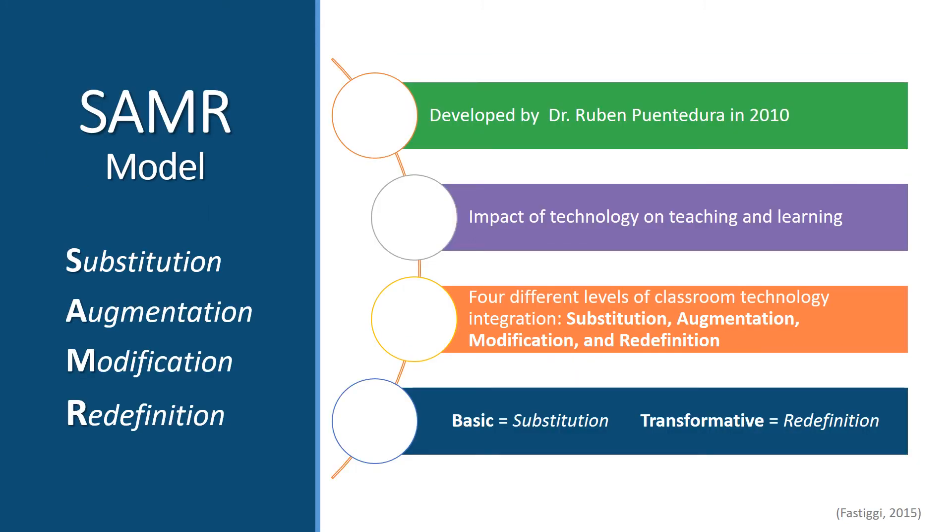The SAMR model was developed in 2010 by Dr. Ruben Patendura to demonstrate the impact that effective technology integration can have on learning. He addressed four degrees or levels of classroom integration: Substitution, Augmentation, Modification, and Redefinition. Just as our students need to work through the phases of learning, we need to work through the phases of effective technology integration — from the most basic level of using technology as a direct substitute for another tool or activity, to effectively integrating technology in a way that's transformative and redefines the learning experience. This allows students to relate to information in new ways and engage as part of a larger digital society.